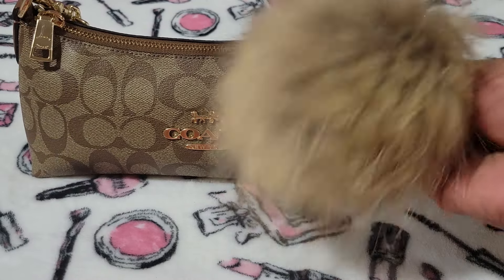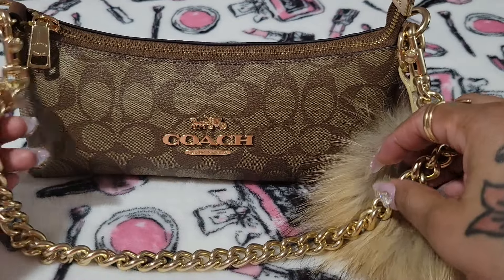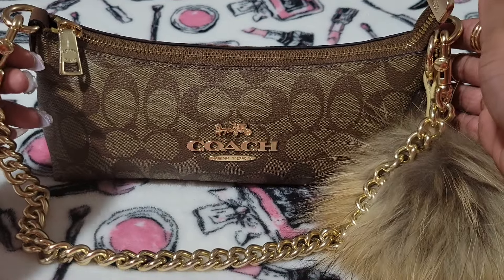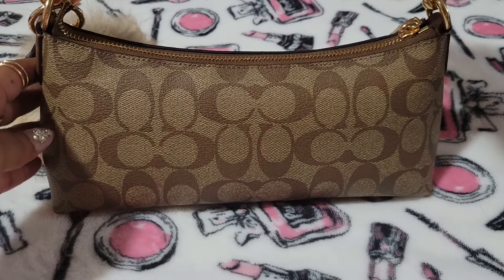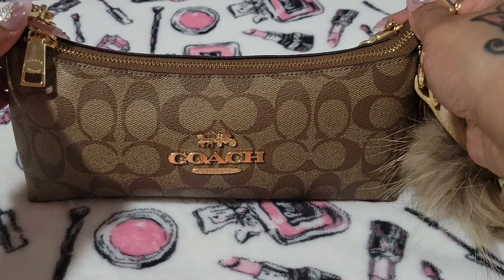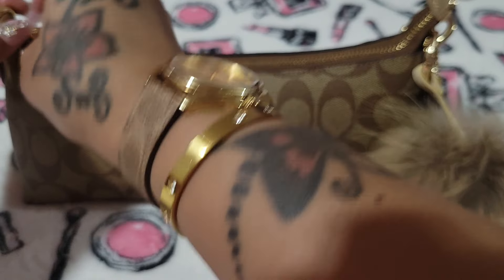I have a pom-pom on her and then it does come with a chain that you can detach. You can take this off if you want to. It also comes with a crossbody strap, though I don't use it. I love this bag so much, and I'm going to show you what I carry in it. I didn't need a lot, but I needed to make sure I had all of my essentials.